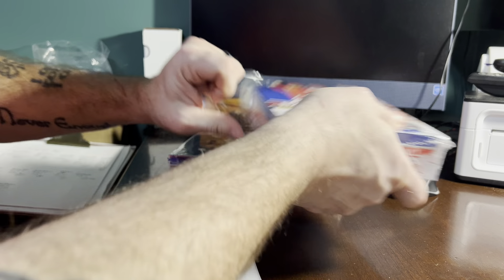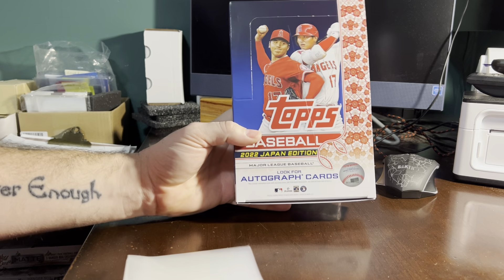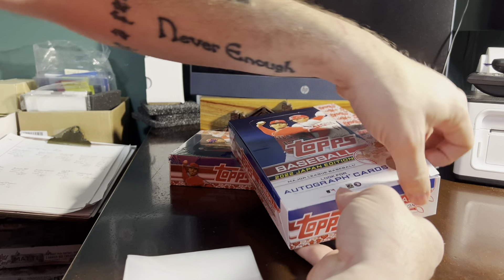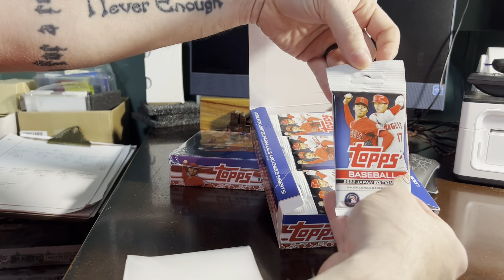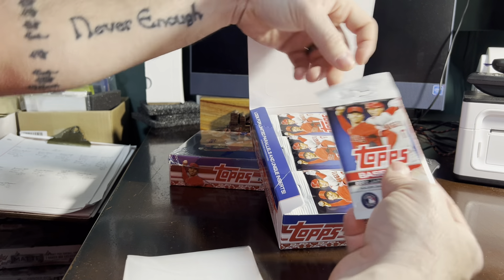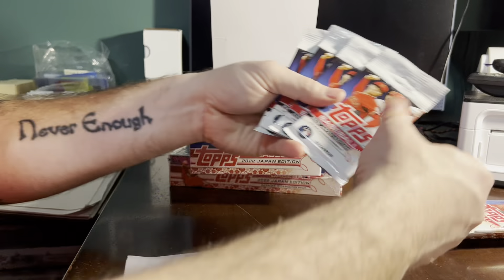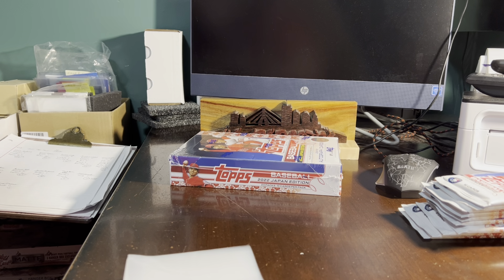Topps Japan packages their stuff a little bit different than the United States. Instead of four rows of packs, they actually do three, and they set it up so you can take these out and put them on a hanger and sell them that way, which is pretty cool. I'm just going to take out one whole row, which is eight packs, then four more, and then two from here. I have not seen any kind of pattern as to what's where.